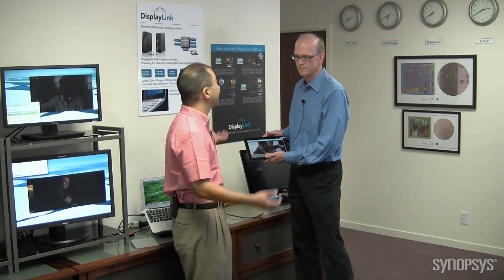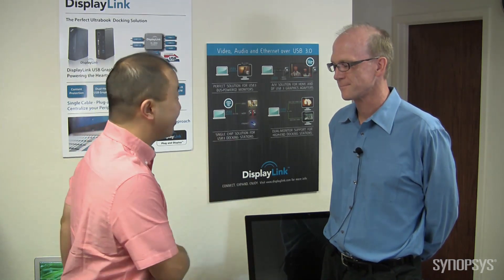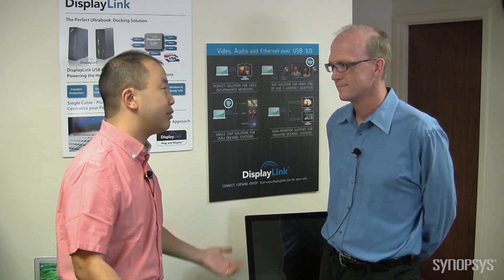And then I have another setup at home with another DisplayLink product. Correct. So John, thanks for showing us a demo. We've got the Windows platform, the MacBook — really demonstrating that bring-your-own-device capability: one docking station, multiple devices.